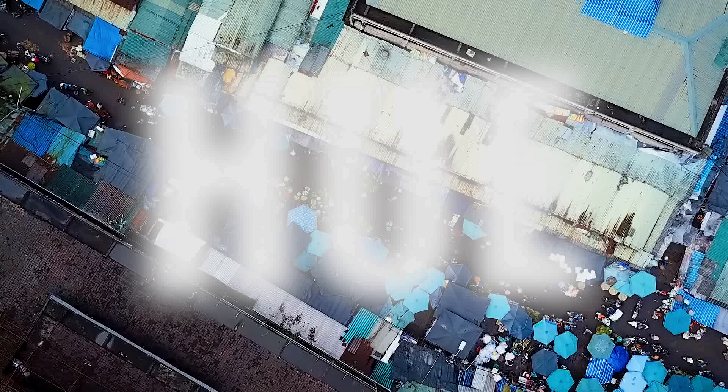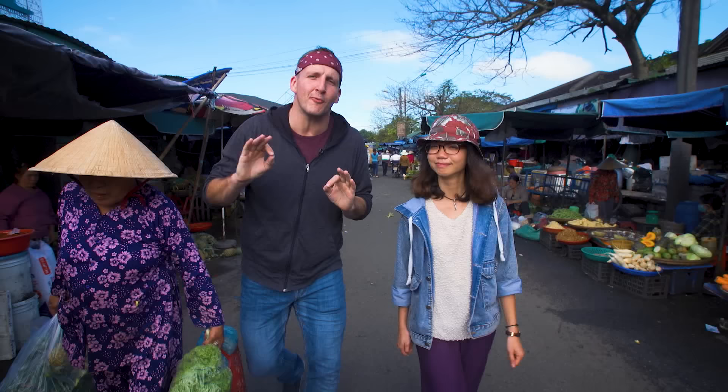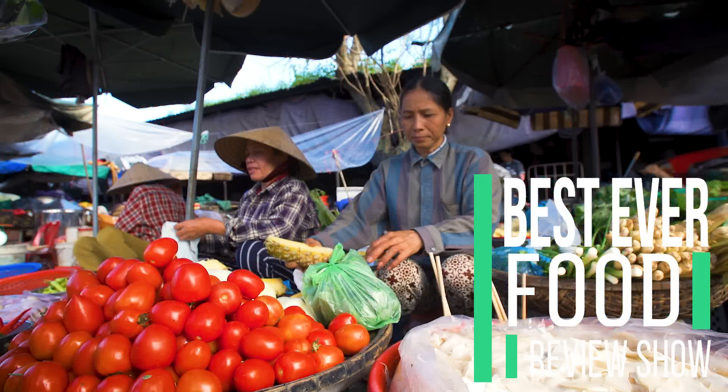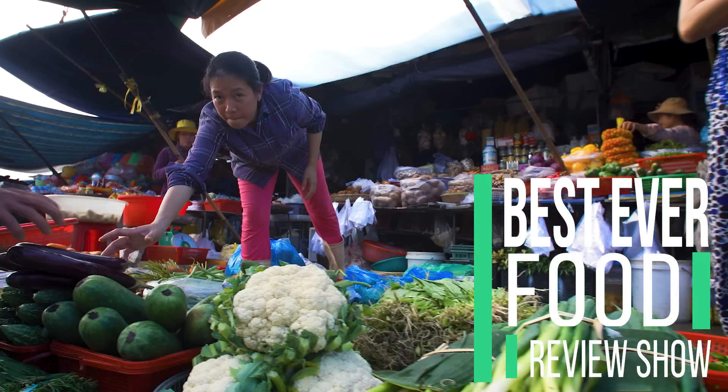Today on the Best Ever Food Review Show, we're going on another fun food adventure, this time with my OneTrip guide, Joop. Hi everyone, I'm Joop. We are in Hue, in this market. We are going to see a massive amount of food. Stick around, because you're going to want to eat it all.